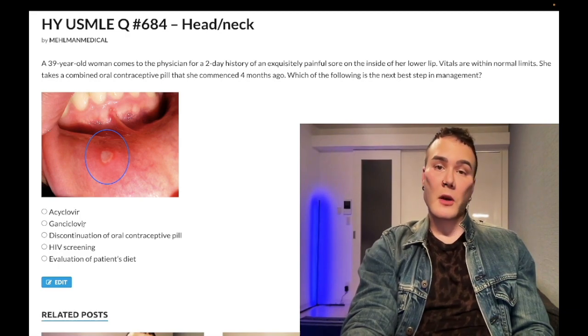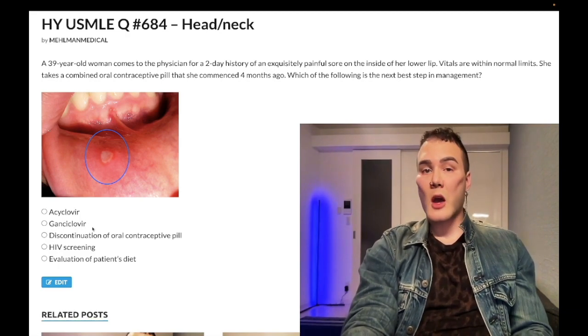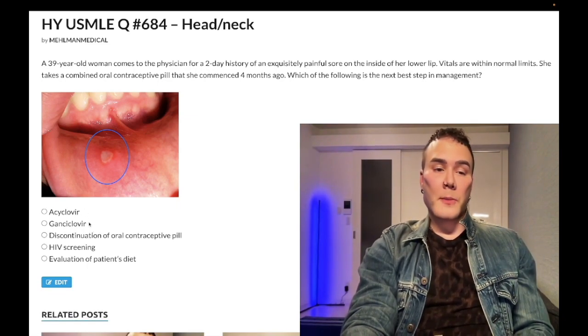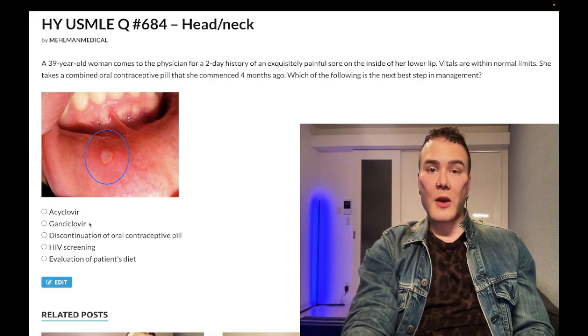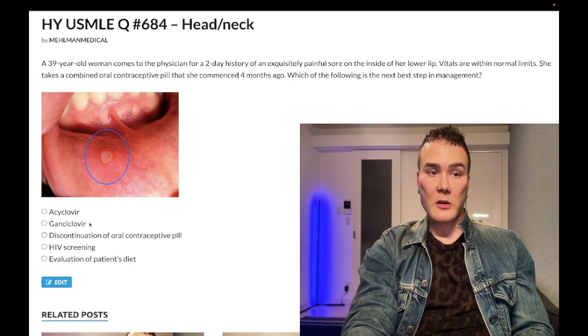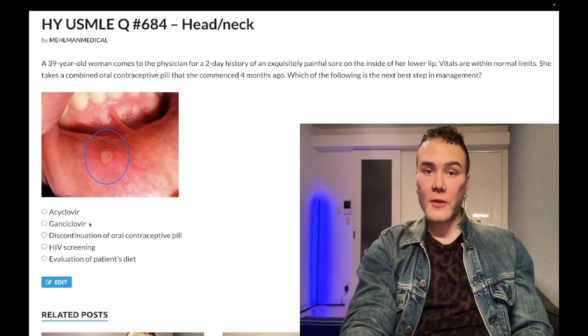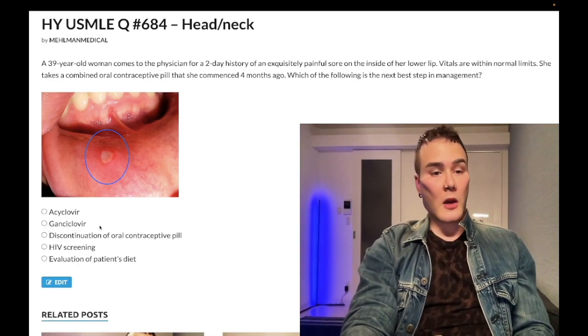Choice B, Ganciclovir — wrong answer. This is for CMV, same mechanism of action and resistance mechanism as Acyclovir. Classic presentations: blurry vision in an HIV patient is CMV retinitis; odynophagia with linear ulcers on endoscopy in an AIDS patient is CMV esophagitis; CMV colitis presents with blood in the stool and a CD4 count under 50. Wrong answer.